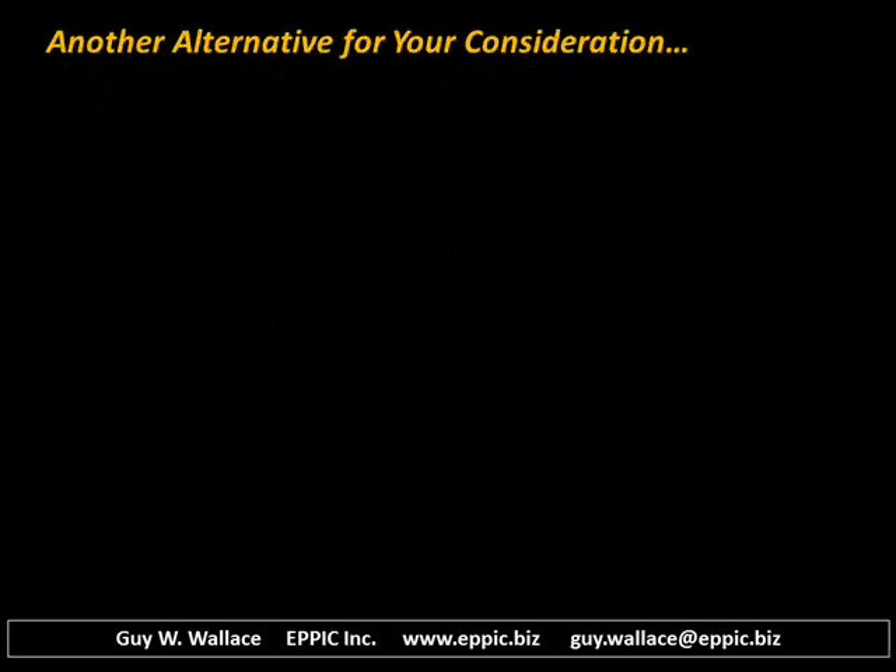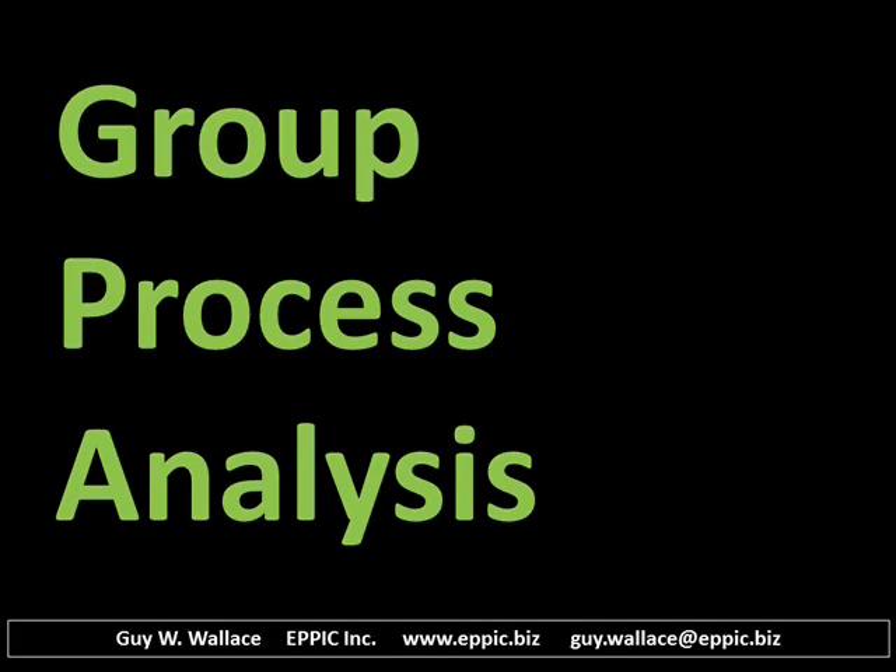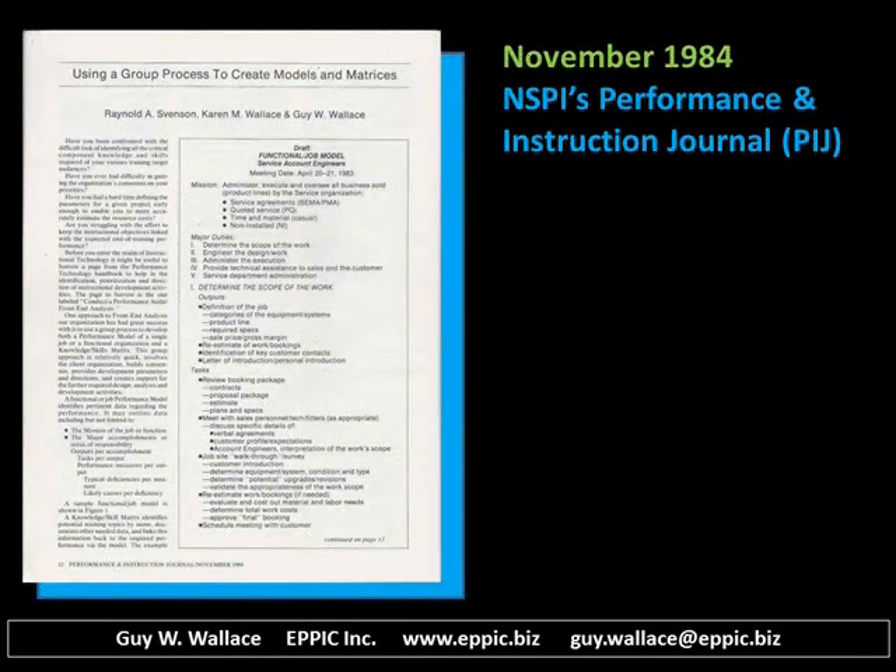Another alternative for your consideration is the group process approach to analysis. I've been doing this myself since the late 1970s. In November 1984, NSPI — now ISPI's Performance Improvement Journal, PIJ — published an article by myself and my two business partners on using a group process to create models and matrices.